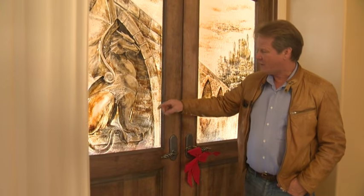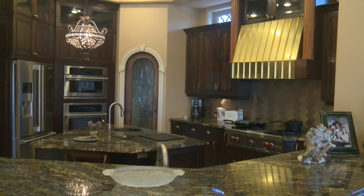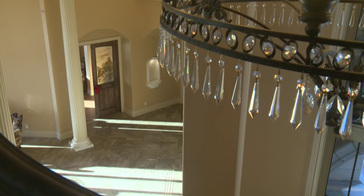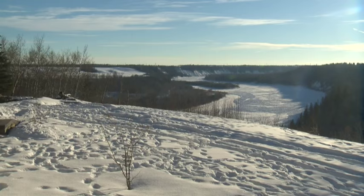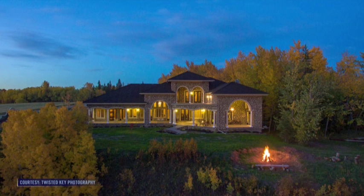The local developer spent the last eight years designing and building it himself. He said, 'I just wanted to end my career the same way I started — I wanted to leave a legacy behind. It's a very unique estate and a very unique location. I don't think you'll ever find another one like this in Edmonton.' It's listed for $7.5 million.